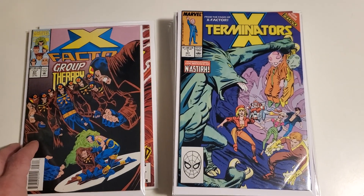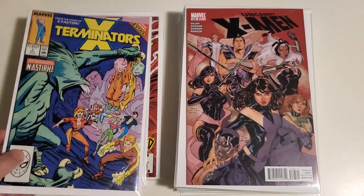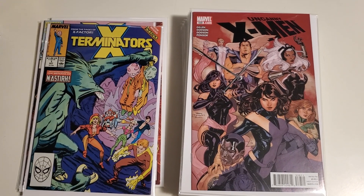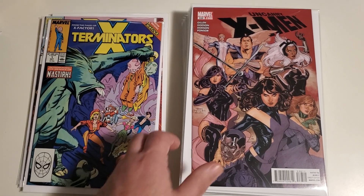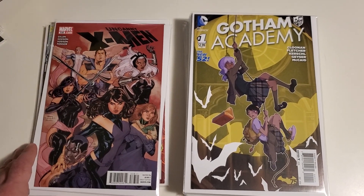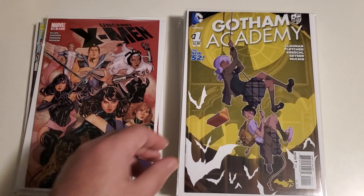Exterminators issue number one — I know nothing about this but why not give it a whirl. This I believe is the first appearance of Temper. I think she's had a couple of different names along the way, but I first met her as Temper in the X-Men. We've got Gotham Academy issue number one — I wasn't sure if I had this one or not, so I had to grab that.